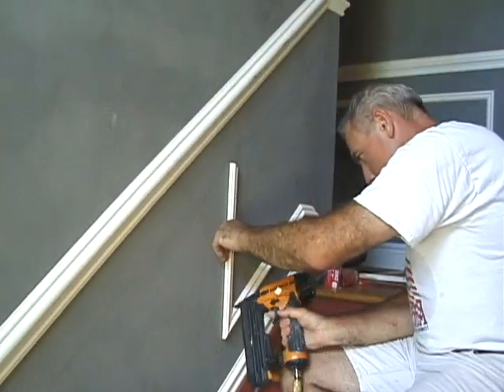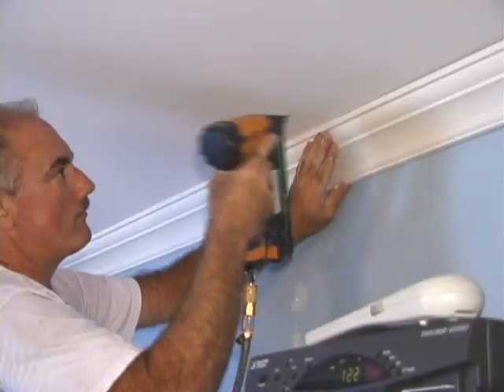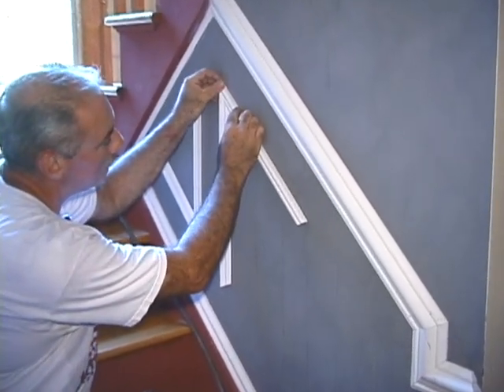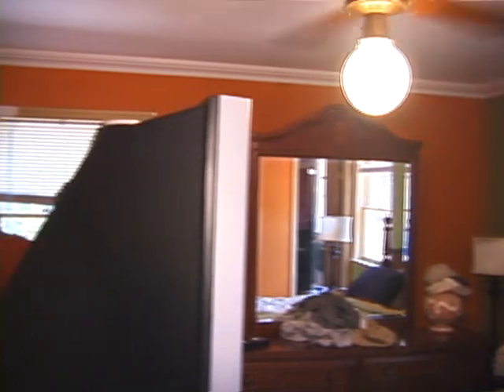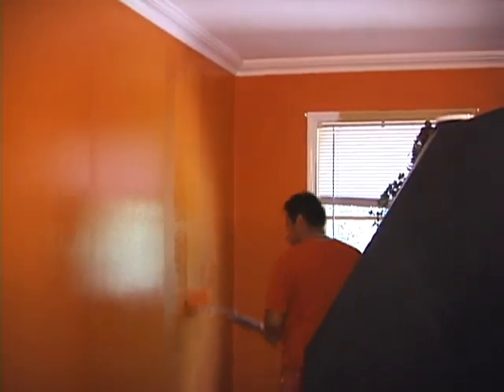Rory is on site at every job and you'll personally speak to Rory every time you call. When you hire Doyle Renovations to install your crown molding or custom wainscoting, you get a complete job. Your new molding will be caulked and painted to your satisfaction. There is no need to shop around for a painter — they paint all their own work as well as entire rooms.